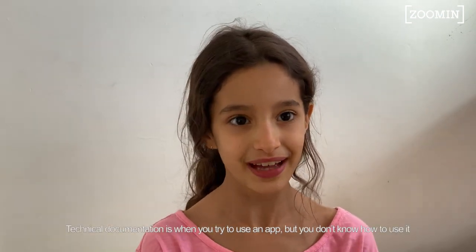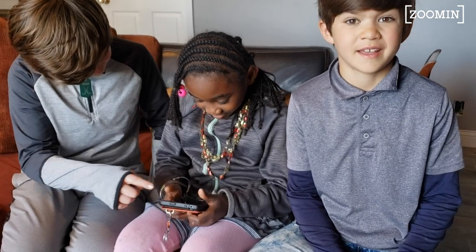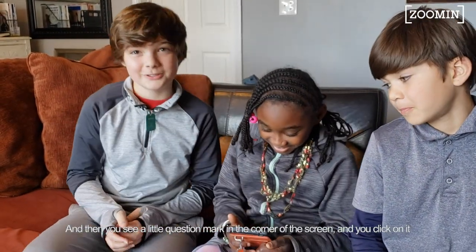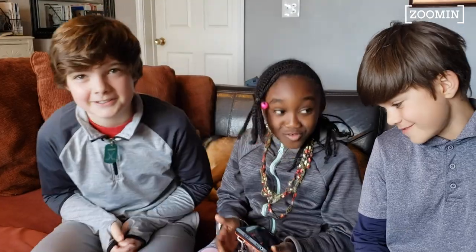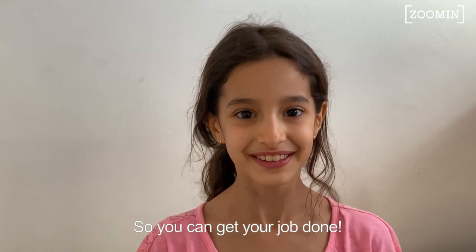Technical documentation means that you have an app, but you don't know how to use it. So you try and you try and you keep on trying, but you just don't know what to do. And you see this little question mark in the corner of the screen, and you click on it. It explains that. So you get to go.